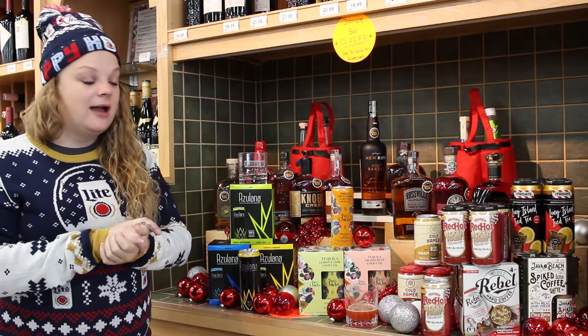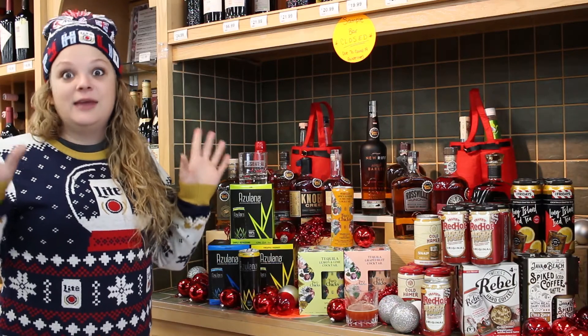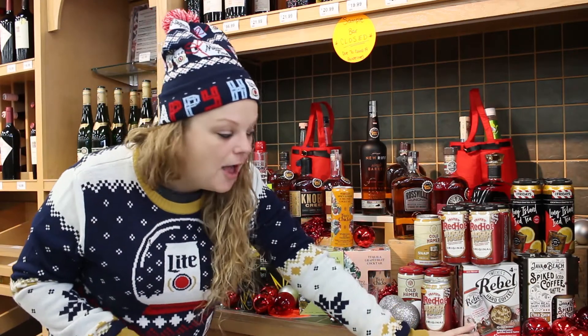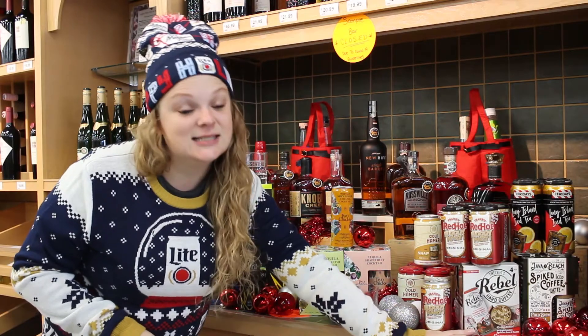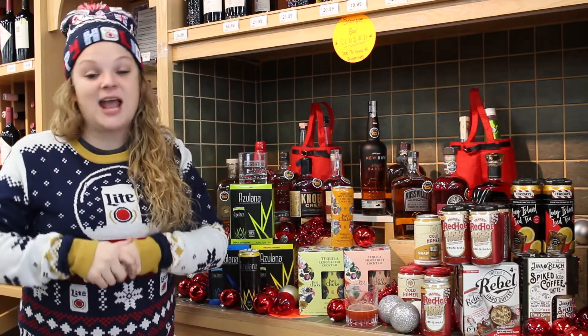We currently still have a ton of holiday-themed ready-to-drinks. We've got the Rebel Hard Peppermint and it's delicious — you don't need to pair it with anything. I just put it over ice and enjoy it.